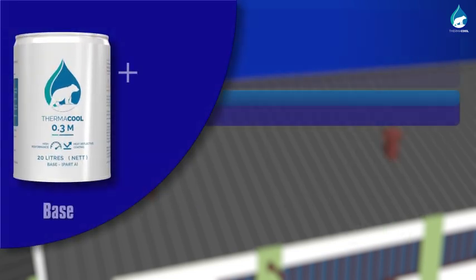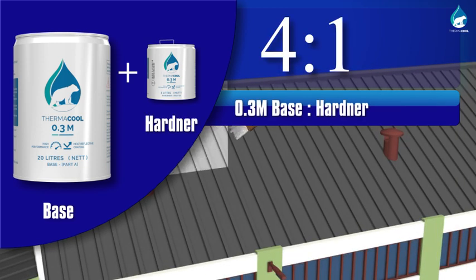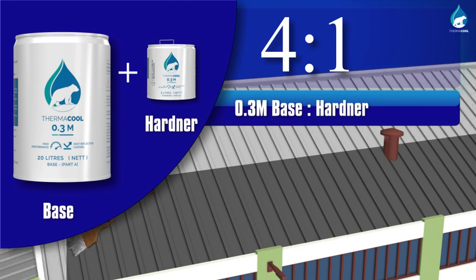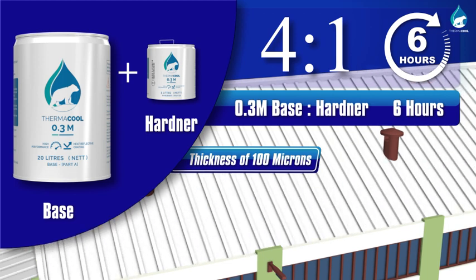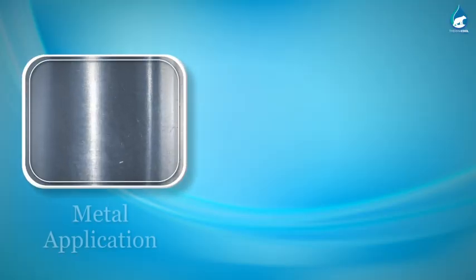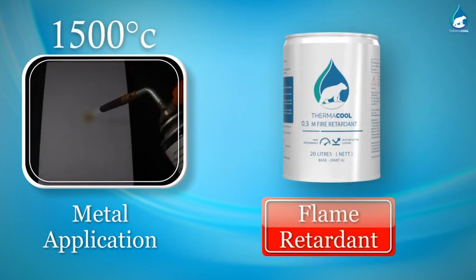Mix Thermacool 0.3M base with its hardener in the ratio 4 to 1 by volume. Allow maturation, remix, and apply the first coat. Allow to cure for 4 to 6 hours. Repeat the mixing process and apply the second coat of Thermacool 0.3M. For metal applications there are two other variants: Thermacool 0.3M FR for flame retardant applications and Thermacool 0.3M anti-skid to prevent slipping accidents.